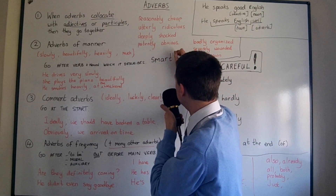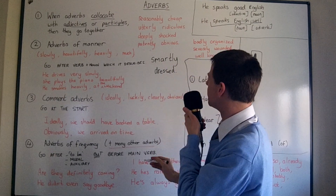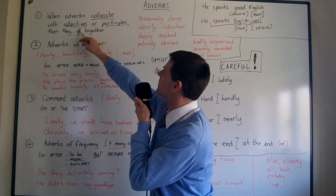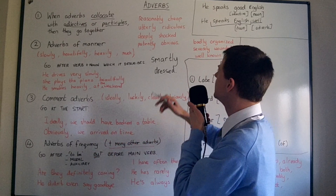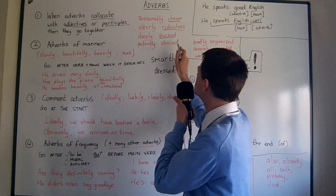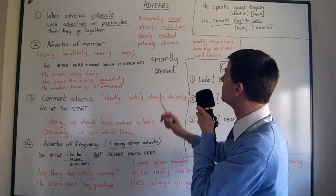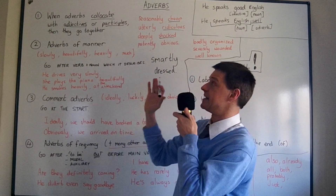Which is what I said at the beginning — I am smartly dressed today. 'Smartly' describes how I'm dressed, so when adverbs collocate with adjectives or participles, keep them together. Don't put them at the end of the sentence or in the middle; keep them right next to the adjective. For example: 'reasonably cheap,' 'utterly ridiculous,' 'deeply shocked.' I deal with all these adverb collocations in a series of advanced lessons, so please watch that if you're interested.